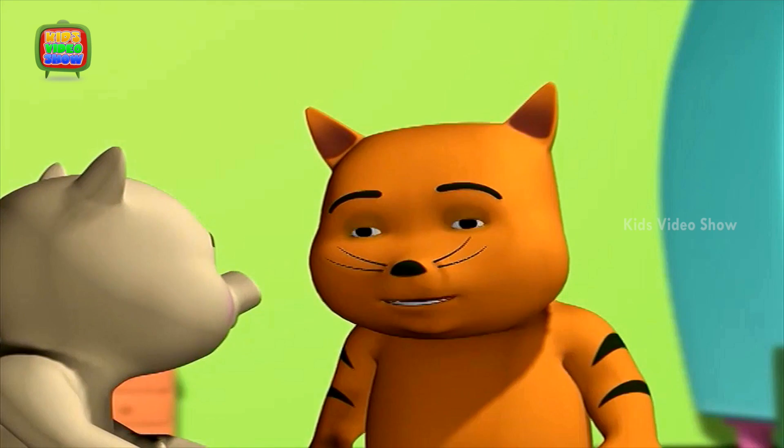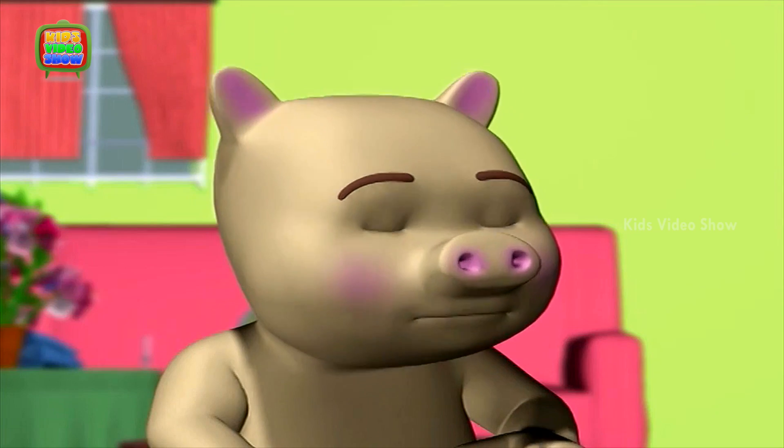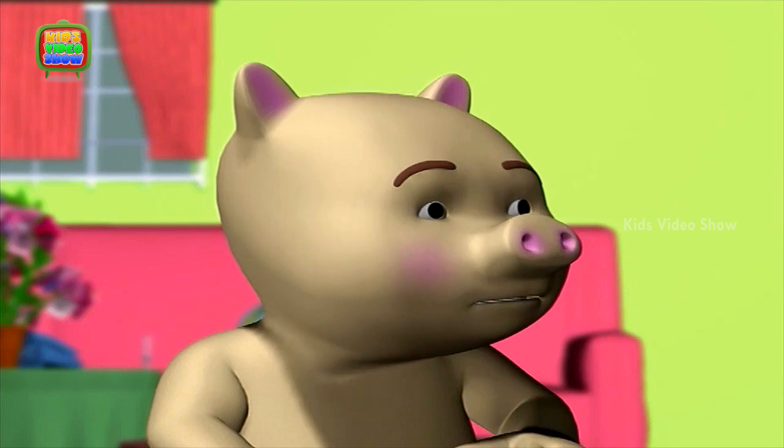Ouch! What are you reading, Piggy? Don't disturb me. I'm reading about plants.